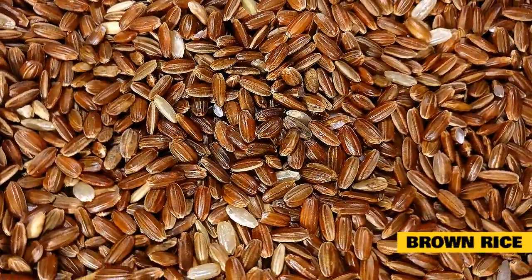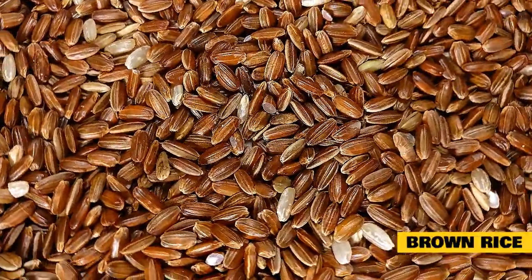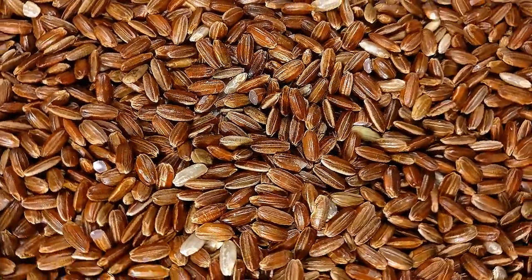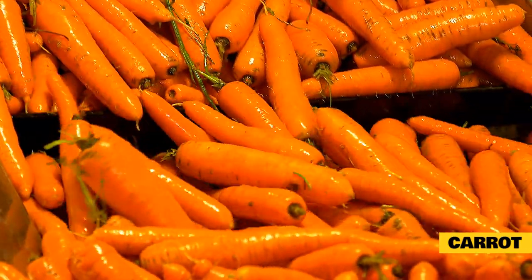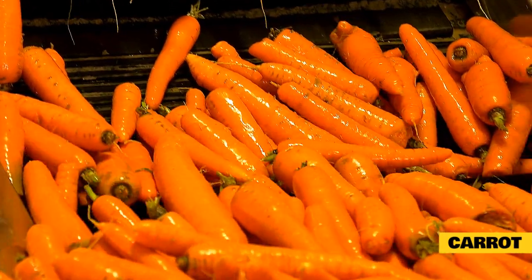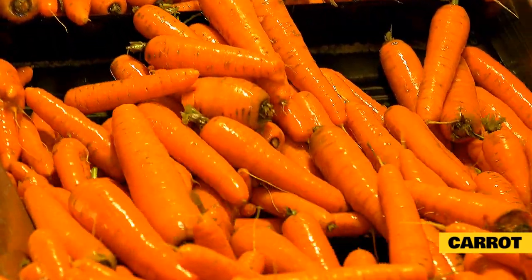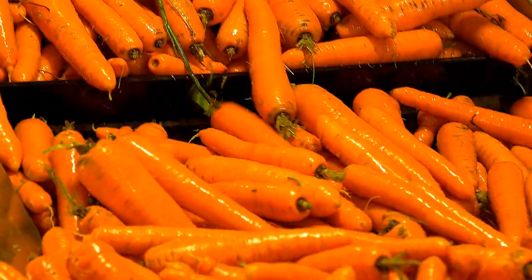Brown rice: Digestion can play a part in breath odor, so pep up that pet digestion with whole grains. Add a little cooked brown rice to the diet. Carrot: Toss them a carrot after they eat. It's a mild abrasive, and it also helps remove smelly plaque. The chewing action on something crunchy will stimulate saliva too, which washes away loose food particles in the mouth and around the teeth.